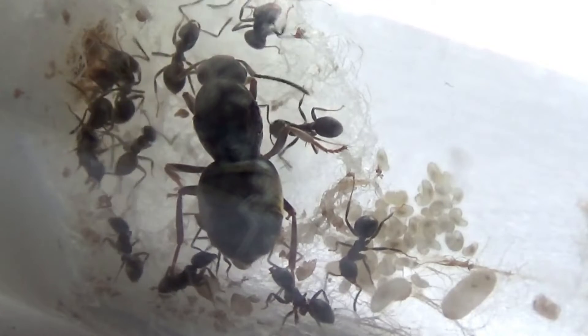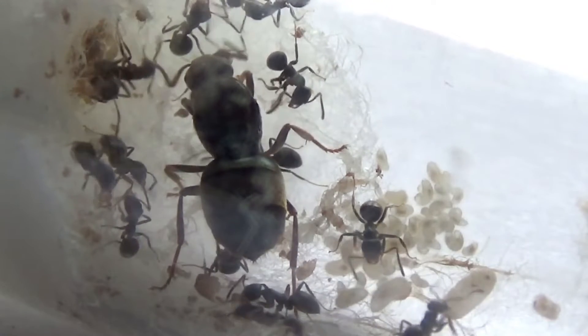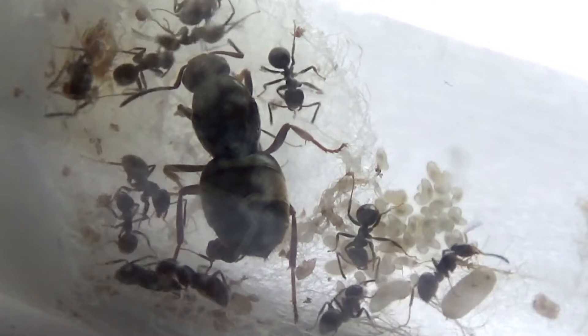Inside the ant nest, worker ants work to care for the young. Larvae are fed and nurtured until they are ready to pupate and eventually emerge as adult worker ants.